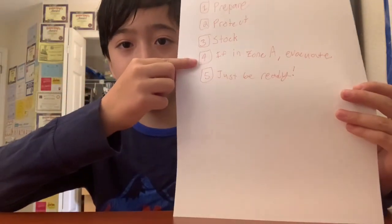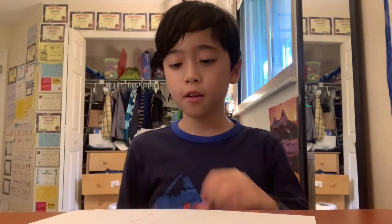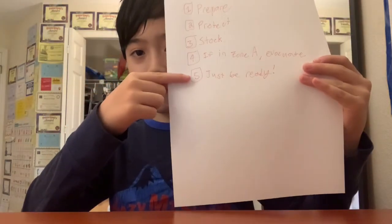Number four: if you live in Zone A on the coast, evacuate — go into the mainland of Florida. If you're on the coast, it is a much higher chance that your house will be flooded and everything will be destroyed. And number five: just be ready. Brace yourself for the impact because this hurricane is going to be bad. That's all the advice I can give you today.